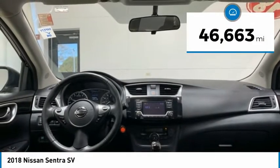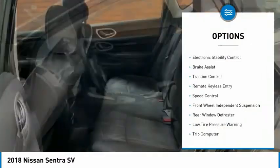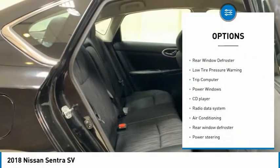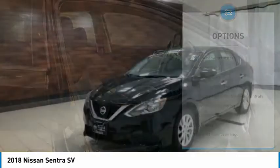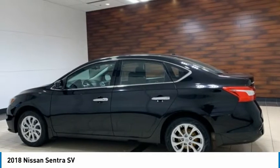This vehicle has less than 50,000 miles. Here are some of this vehicle's great options: electronic stability control, brake assist, traction control, remote keyless entry, speed control, front wheel independent suspension, rear window defroster, low tire pressure warning, trip computer, power windows.